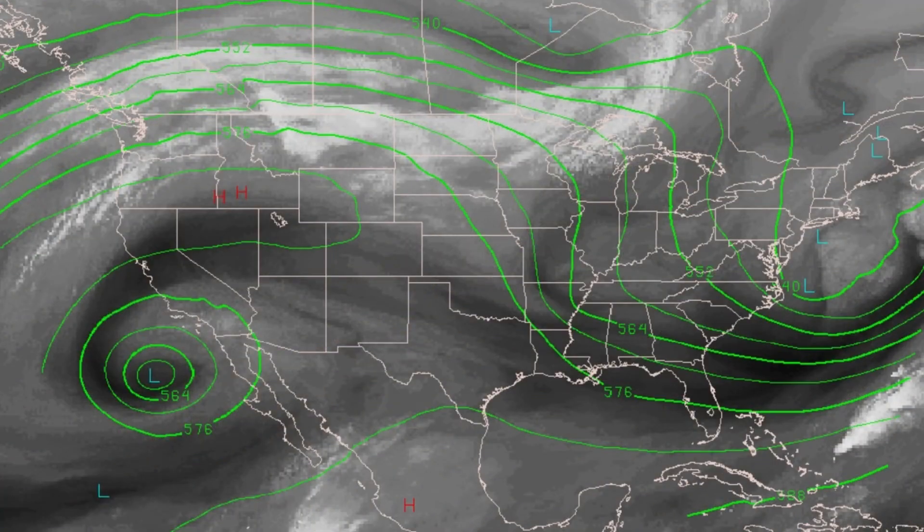Here's the upper air look across the country, and you'll note that upper low is spinning to the west of us, out there off of the southern California and northern Baja coast. Eventually that will start to move east and bring moisture into much of Arizona, giving us that chance of precipitation.